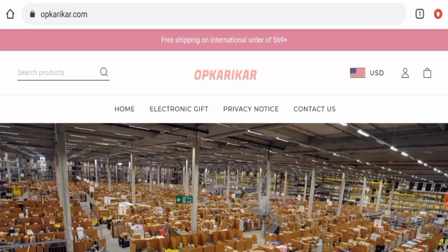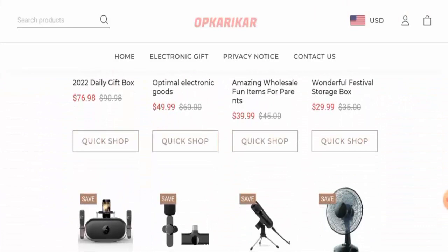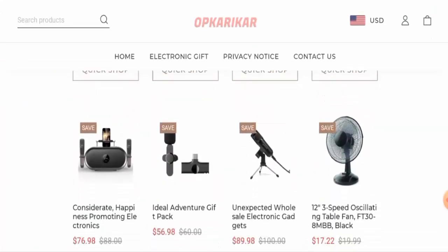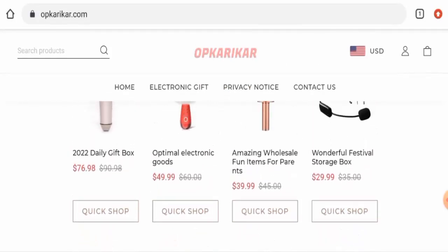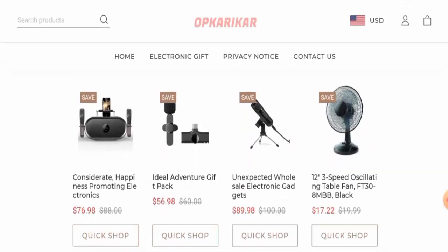First of all, we'll check the website type and the products they offer. This is an e-commerce site which deals with electronic products. Here, as you can see, they have given their products on the main homepage, and they've also given discounts on these products. You can check them out.